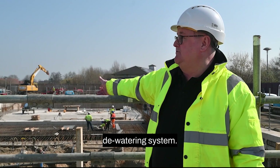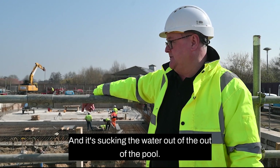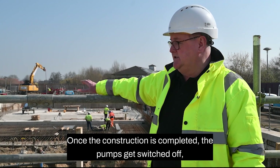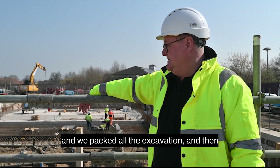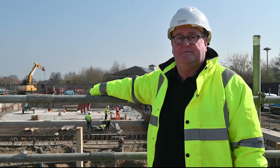What you can see is these pipes all around us — that's a well point dewatering system and it's sucking the water out of the pool. Once the construction is completed, the pumps get switched off and we backfill the excavation, and then the pool's good to progress to the next stage of construction.